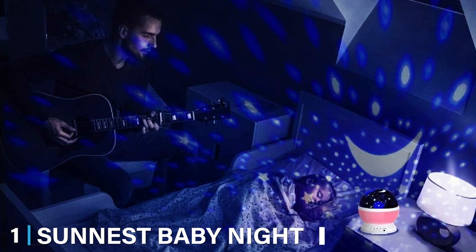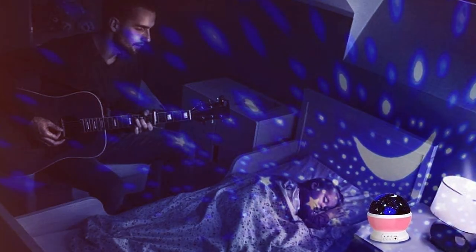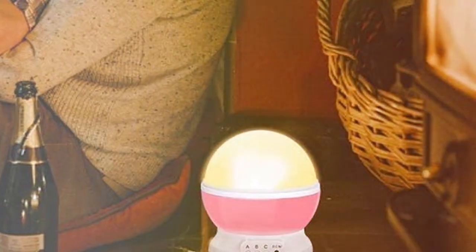First up on our list is the Sunnest Baby Nightlights, a delightful addition to any nursery or child's room. With its charming design, this nightlight projector is not just a functional item but a cute decor piece as well.